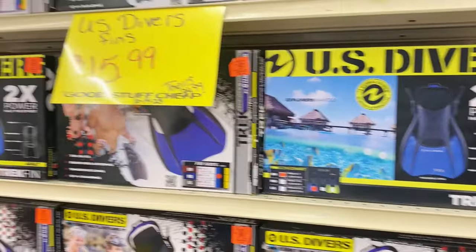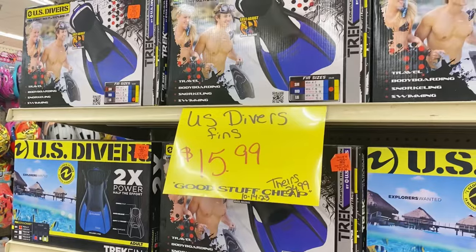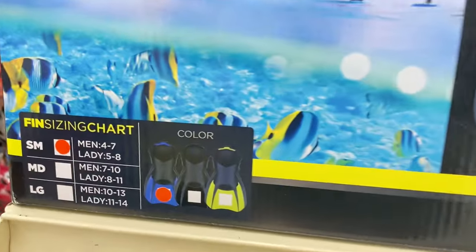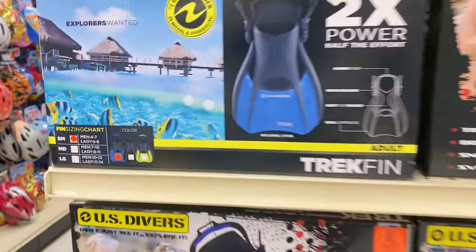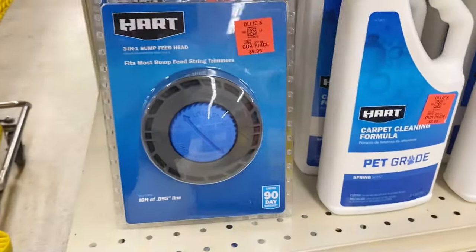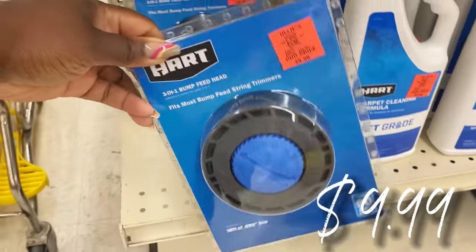Over here there's a new buyout on US Diver fins — $15.99 a pair, rockstar find, saving $10 on these. If you dive, come to Ollie's and get a fresh pair. And here's a unicorn piece — I happened to look down and see the bump feed head for the Tremors, $9.99, normally $32 to $35. Awesome find for your outdoor gear.